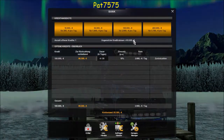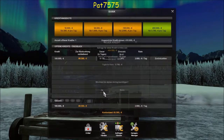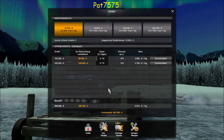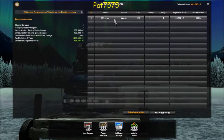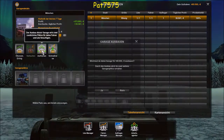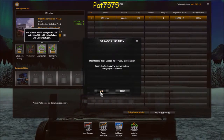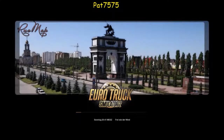Wir können noch 400.000 nehmen – das würden wir jetzt machen. Dann gehen wir zurück auf die Garage und bauen sie aus. Somit ist die Garage ausgebaut. Wir haben eine Menge Geld ausgegeben, aber irgendwann müssen wir es machen.